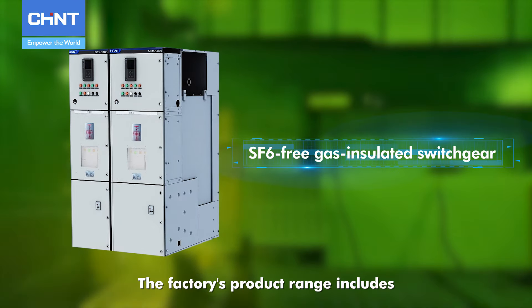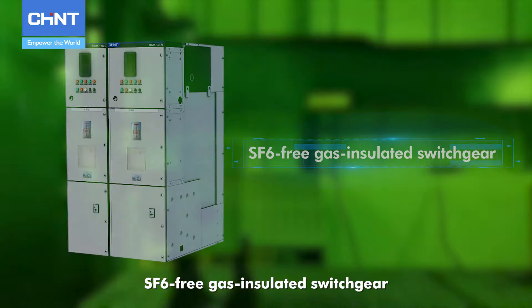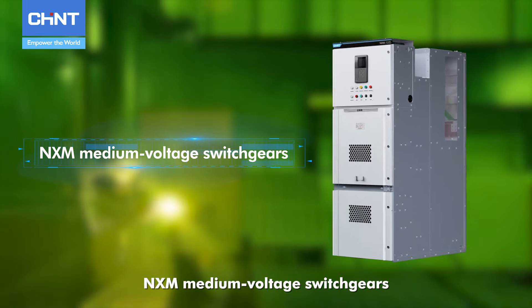The factory's product range includes SF6-free gas-insulated switchgear, low-voltage switchgear, medium-voltage circuit breakers, and NXM medium-voltage switchgears.